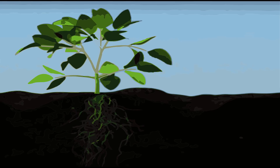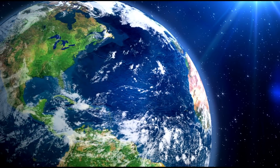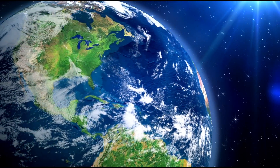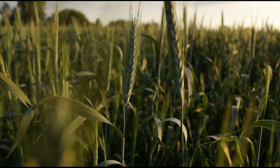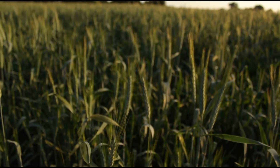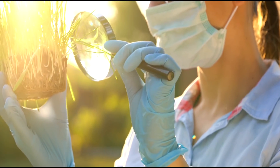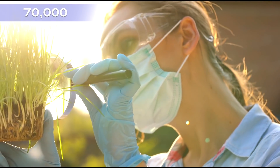With 13 of the 16 nutrients plants need to live coming from only the soil, any discussion about plant nutrition needs to begin with an understanding of the soil plants grow in and the plant's interaction with that soil. Soil covers only 10% of the earth's surface, but within that small area all of the world's crops are produced. It provides the anchor that lets plants grow upright, and is their primary source of water and nutrients. Scientists have identified over 70,000 varieties of soil in the United States alone.